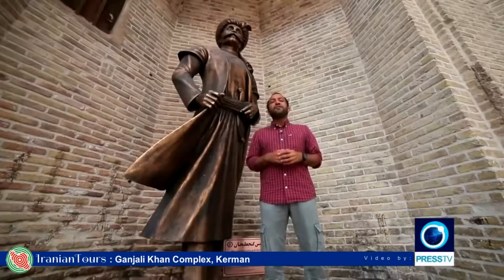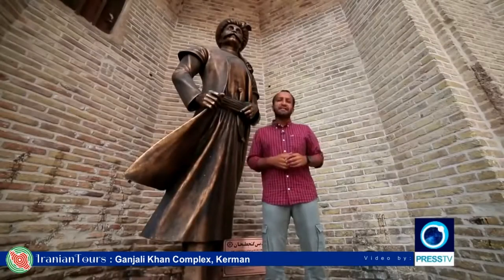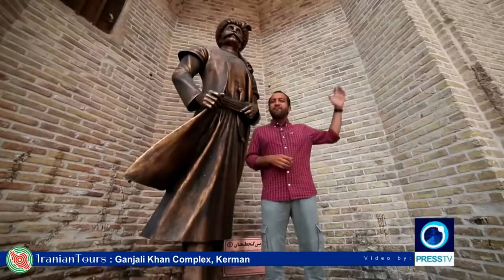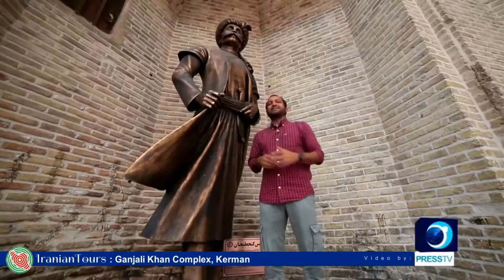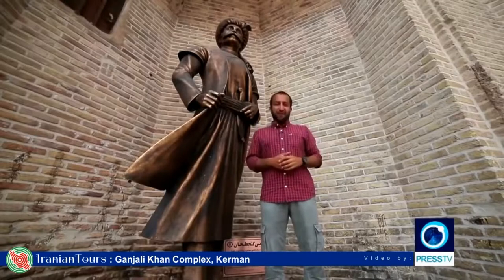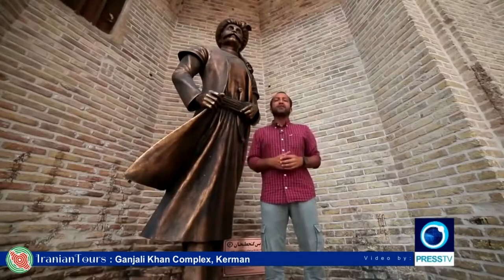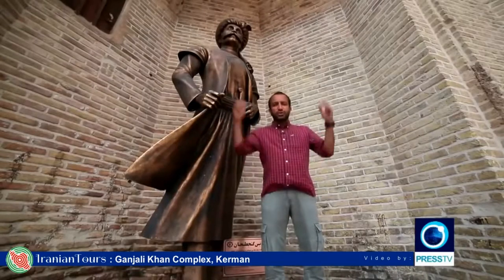Ganjali Khan was the governor of Kerman during the Safavid era. He ruled thousands of cities and towns from the forest province all the way to the city of Harad in today's Afghanistan. During his time, he built many public places in the city of Kerman, including this huge square.